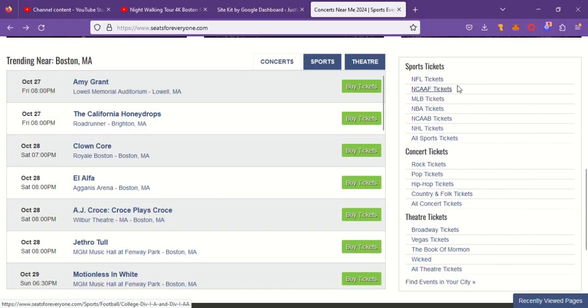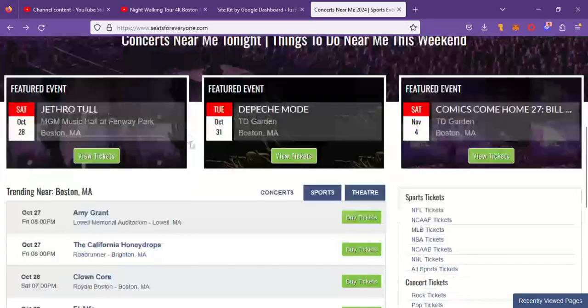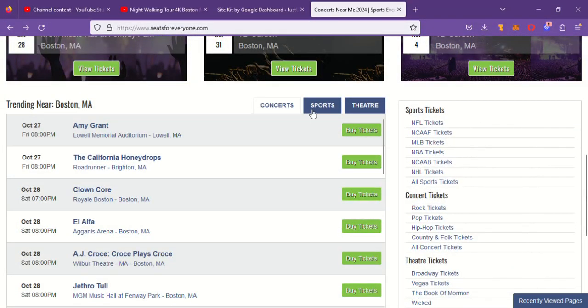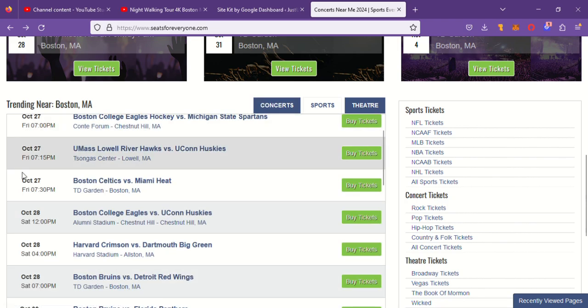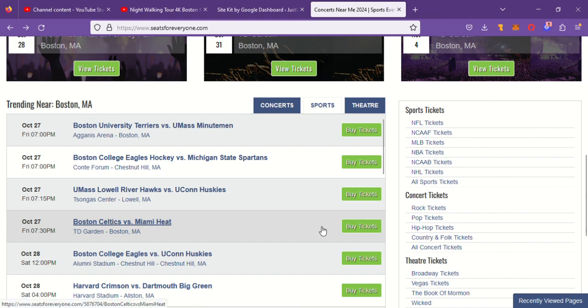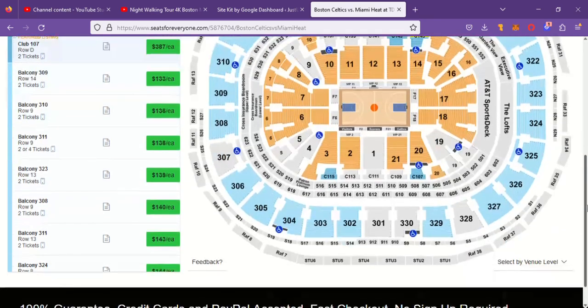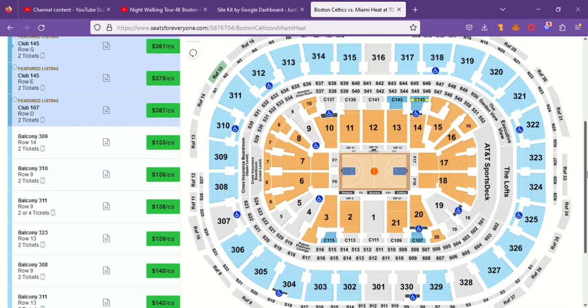I'm in Boston right now, so if you're here it's going to geolocate you. You could easily do a little search or click Celtics from the menu, but it's going to geolocate for me. So I'm going to click on Sports on the tab, and here's what's coming up: college hockey, Celts vs. Heat, the 27th, Friday night — buy tickets now. We're in.